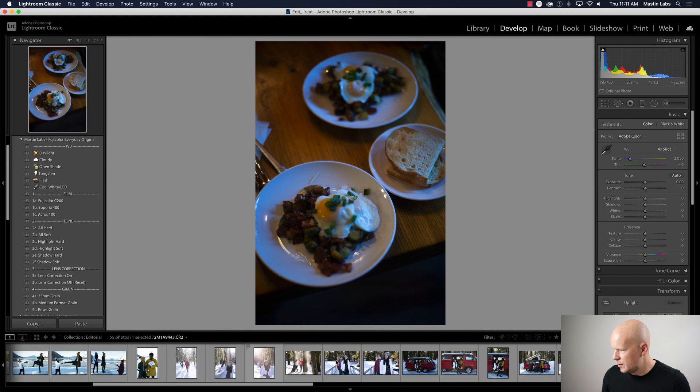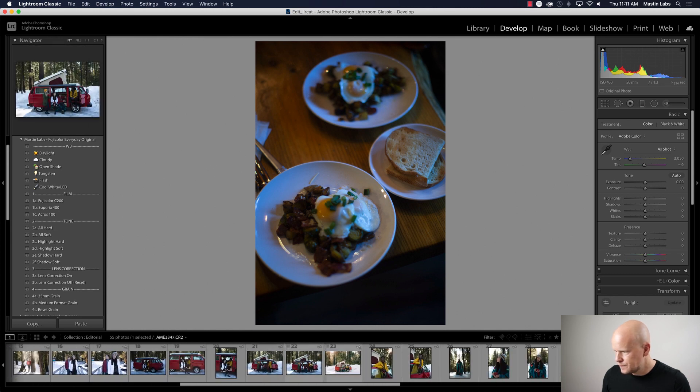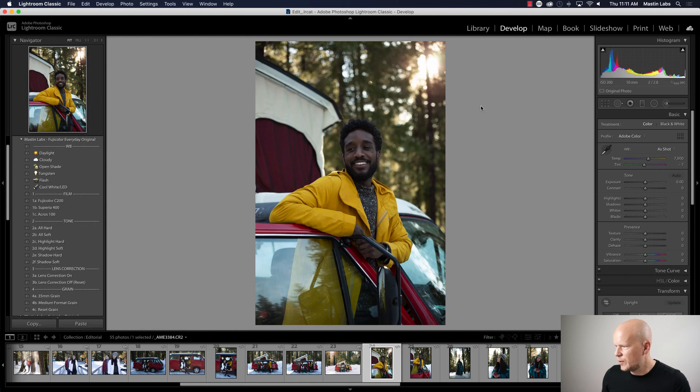Let me get a more representative image so you can really see what's going on — maybe this one of Daryl. Daryl is a super cool guy; he always plays Ness in Smash Brothers and he will kick your ass. You can play Super Smash Brothers with Daryl but he cannot be Ness — that's my pro tip, you will get crushed. Okay, back to Fuji Everyday Original — I'm just going to do a basic edit and then do the full speed edit.